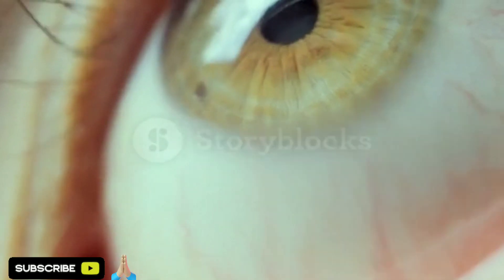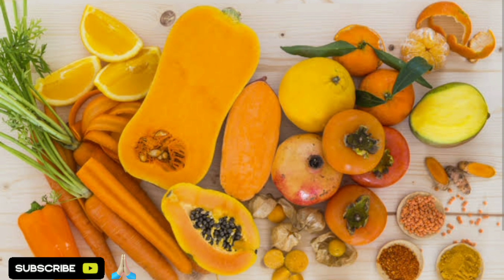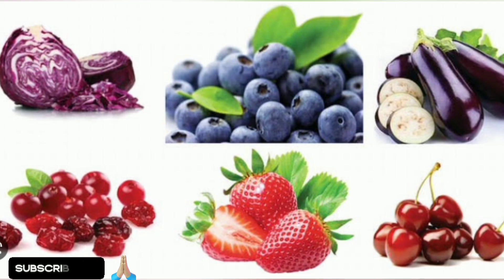Thankfully, plants produce antioxidants too. The two types we are focusing on today are carotenoids and anthocyanins. You can find carotenoids in yellow, orange, red, and purple vegetables, pasture-raised egg yolks, and grass-fed meats.